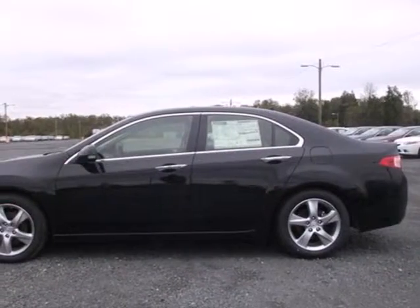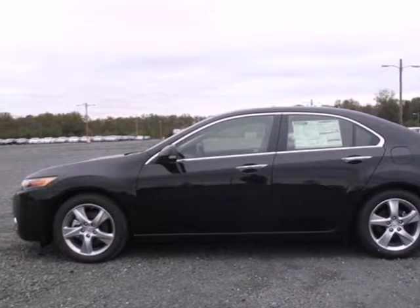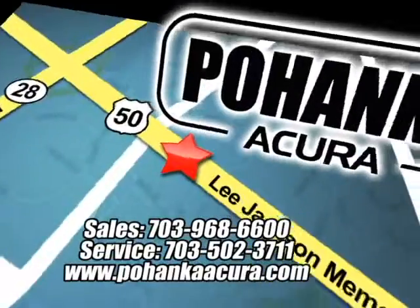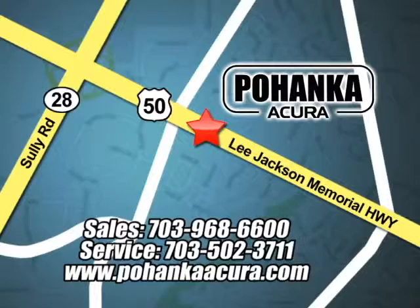Find out today what makes this TSX so special. Come in for a test drive today. Pohanka Acura is a great place to buy a car. We're conveniently located at 3911 Lee Jackson Memorial Highway, Route 50 in Chantilly.